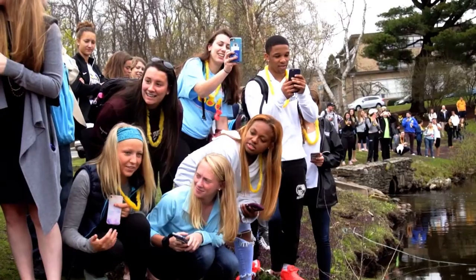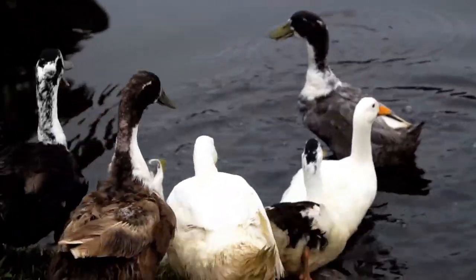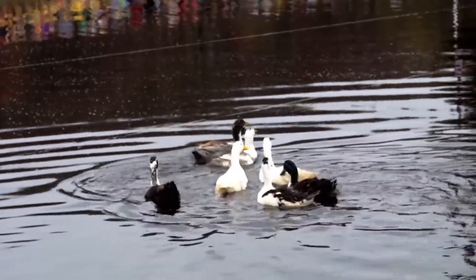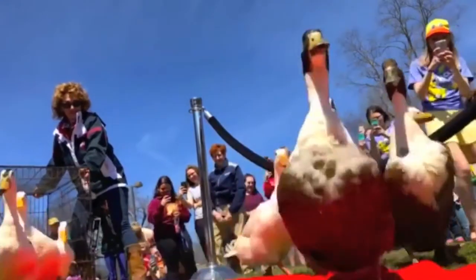Every year during the spring, students, faculty, staff, and the Worcester community gather around the pond for Duck Day, a day in which the Assumption community celebrates the return of the ducks. It's hard to explain, but it's a great time. Make sure to come see it for yourself.